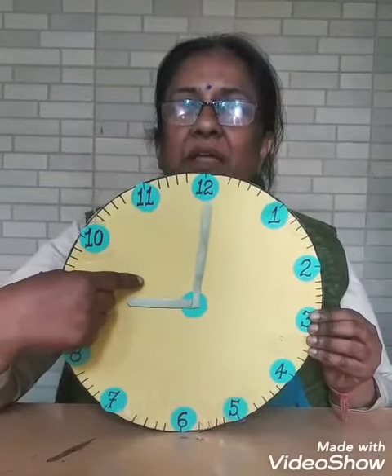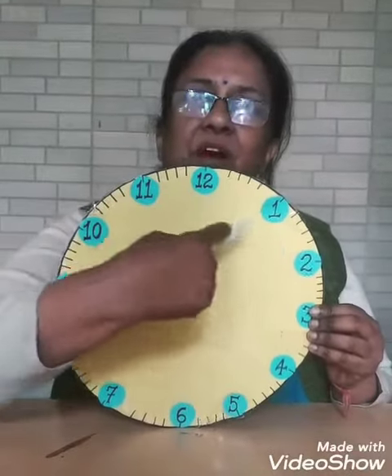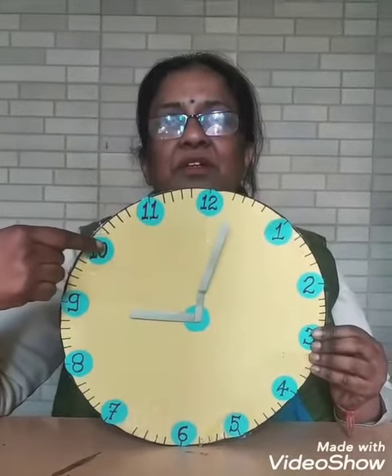the big needle and the small needle. The big needle goes round and round, round and round many times during the day.